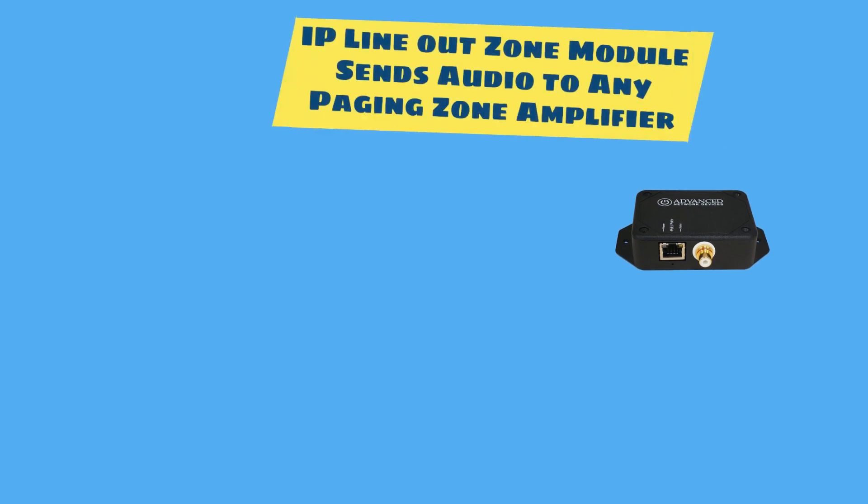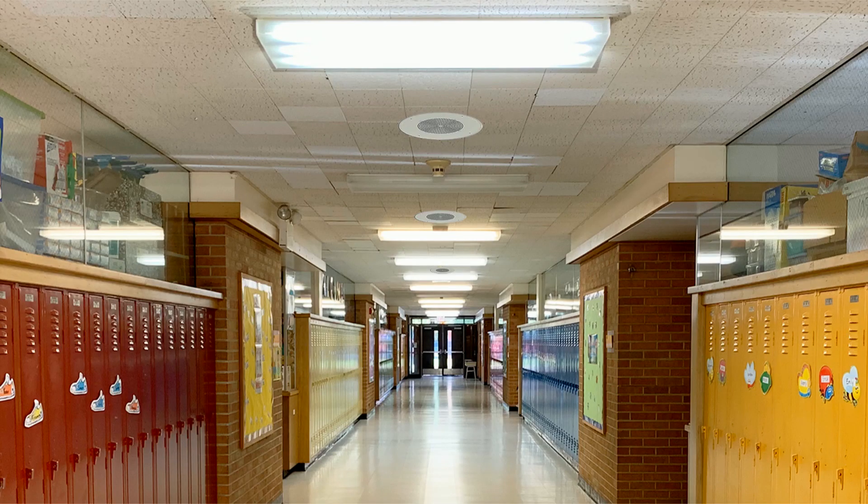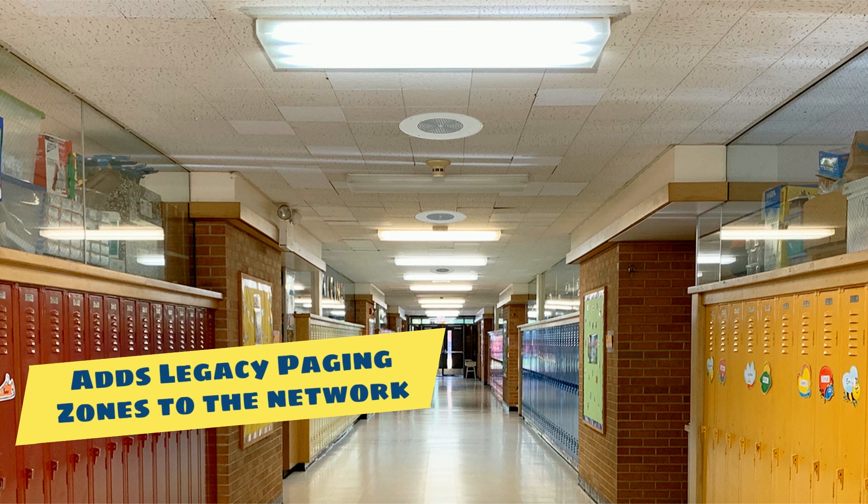The IP Line Out Zone Module sends paging audio to any legacy paging zone amplifier and its connected legacy speakers. In doing so, a facility can add a paging zone to the network.